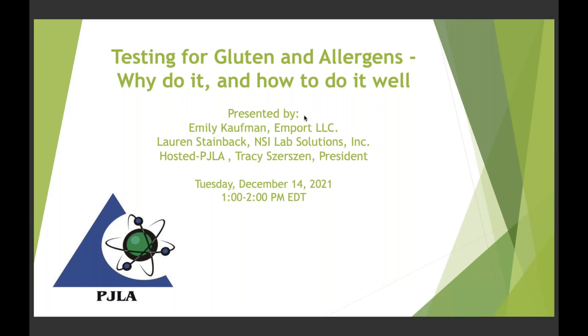Good afternoon everyone and thank you for joining our free webinar session today. Our session is on testing for gluten and allergens — why do it and how to do it well. Today we have two guest speakers: Emily Kaufman from Mport LLC, a distributor of allergen and gluten test kits, and Lauren Steinbeck from NSI Lab Solutions, who will also chime in. NSI Lab Solutions has been around a long time, so you might already be using them for proficiency testing.